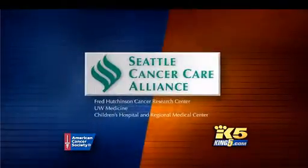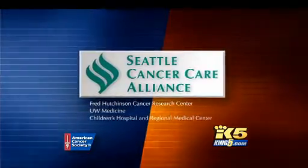This cancer-free Washington health link report is brought to you by Seattle Cancer Care Alliance, working together to cure cancer.